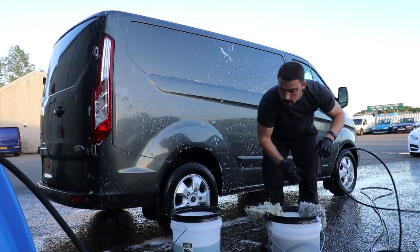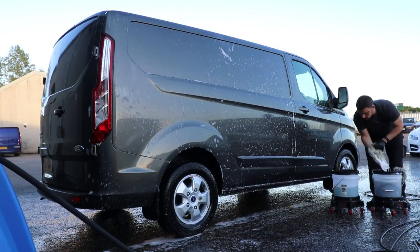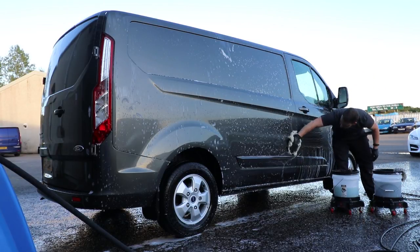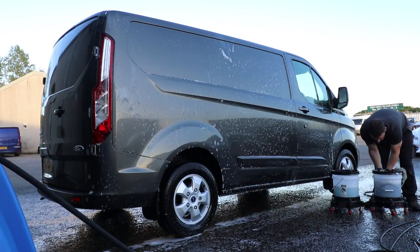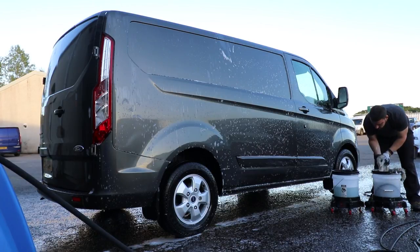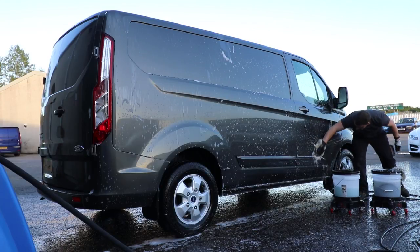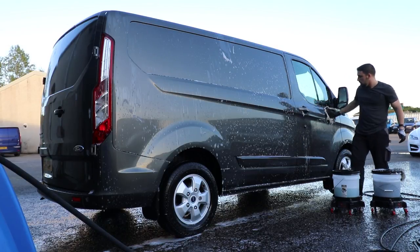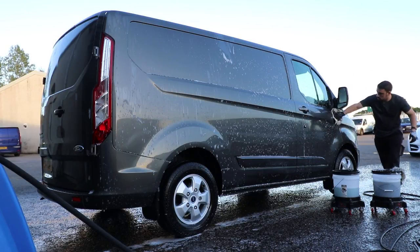I've wanted Grit Guard dollies and kits since I was about seventeen on Autopia.net, looking at my American friends using them. Getting it into the UK was hard. Who'd have thought that one day I would be stocking Grit Guard direct from America — that all came from the trip to SEMA, which is just incredible. I'm potentially going to do SEMA next year. A friend of mine runs a great company called Road to SEMA.